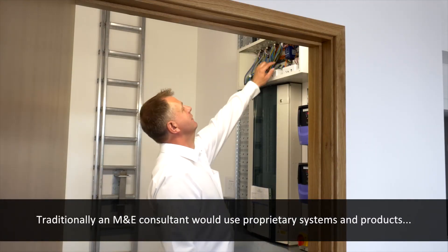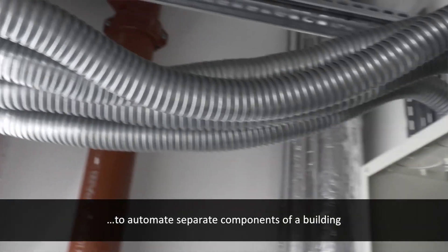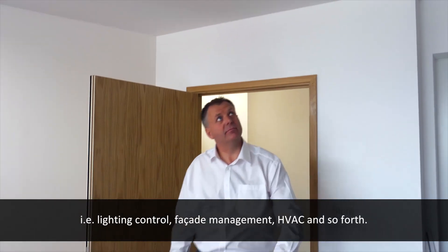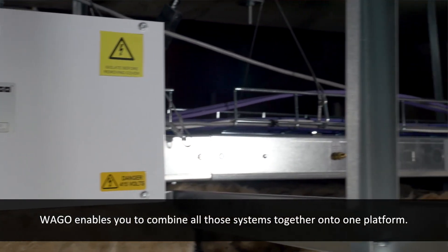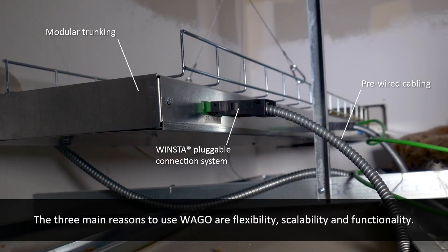Traditionally an M&E consultant would use proprietary systems and products to do separate components of a building — lighting control, facade management, HVAC and so forth. But Vargo enables you to combine all those systems together onto one platform. The three main reasons to use Vargo are flexibility, scalability and functionality.